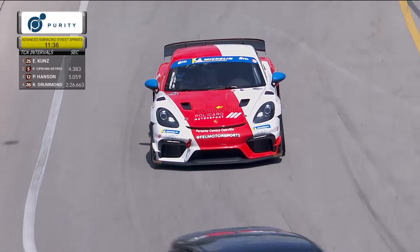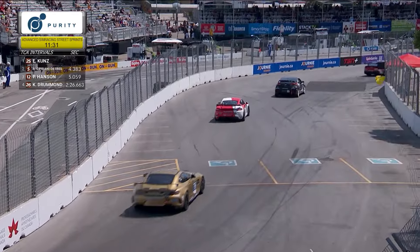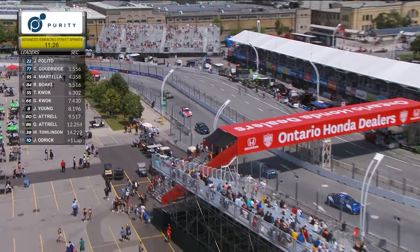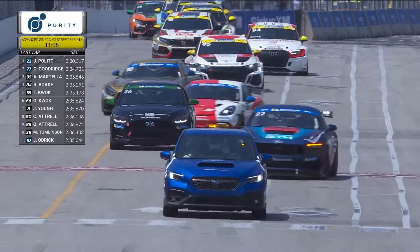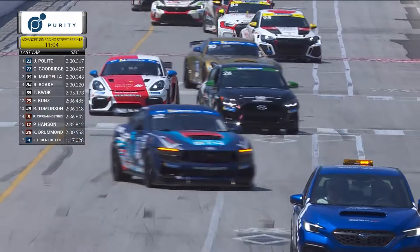Caden Goodrich in the 77 now runs second in GT4, followed by the 10 of Jared Odrick, who had difficulty earlier hitting the runoff area in corner number three. That gold Mercedes-AMG got back circulating and has taken over third in GT4. Corner number eight was also a difficult one for the five car of Robert Cipriani Detris in his Subaru BRZ — got turned sideways and dropped back a few spots. The 25 of Eric Koontz took over top spot in the TCA category.